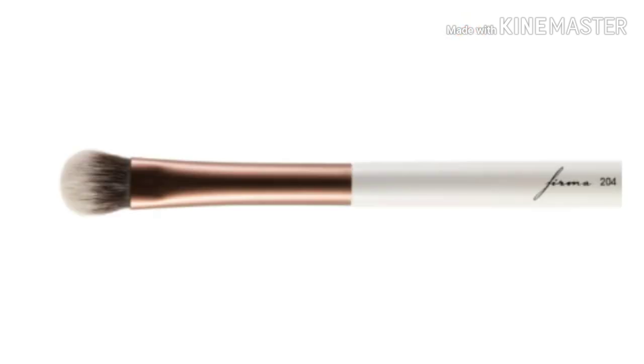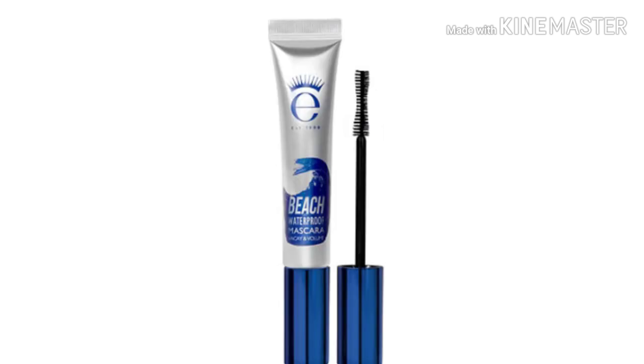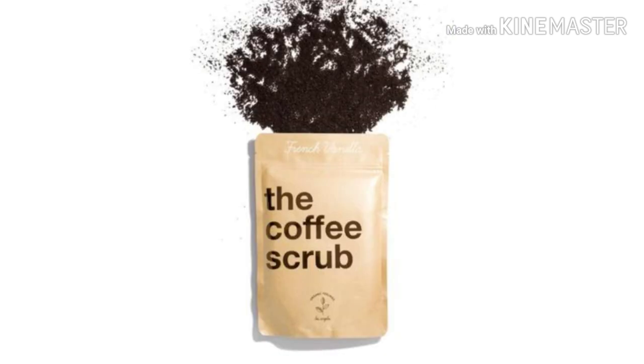The first thing is the Firma Beauty 204 Wide Blender Brush. Then we have Mellow Cosmetics Precision Liquid Pen Eyeliner in black. Then we have Ico Beach waterproof mascara. Next we have Red Earth Bright and Concentrate Oil with kakadu plum, and then the coffee scrub in French vanilla.